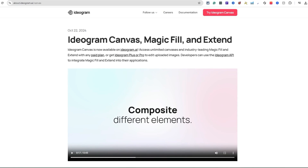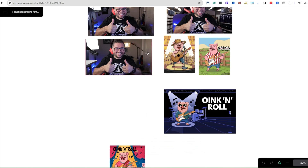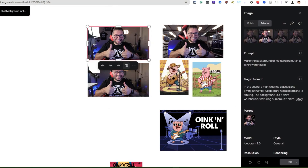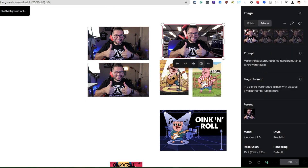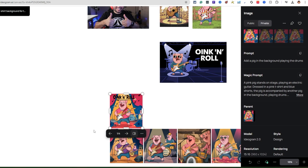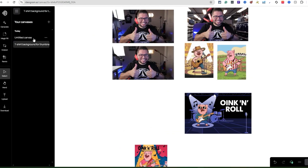Ideogram AI just came out with canvas magic fill and extend. I'm going to show you exactly how it works. This is your canvas board — it's like your inspiration board. You can see I was messing with one of my images right here. That's the original image of me, and I went ahead and added some shirts in the background. Then I made a background of me hanging out in a t-shirt warehouse. I also made some pigs playing a guitar, added some text, then took that image, remixed it, and made four more images.